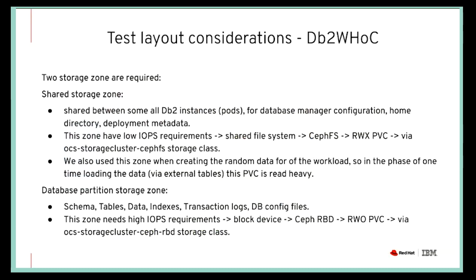For the setup itself, we needed what in the DB2 world is called a storage zone — two types of storage zones. One is a shared storage zone, which uses CephFS. CephFS is one of the building blocks of OpenShift Container Storage, and a portion of CephFS is used to share information between the partitions of the DB2 pods or the instances of DB2 running on different nodes. The test data was also created and stored on a CephFS directory in order to create it once and then load it using external tables into all the database pods.